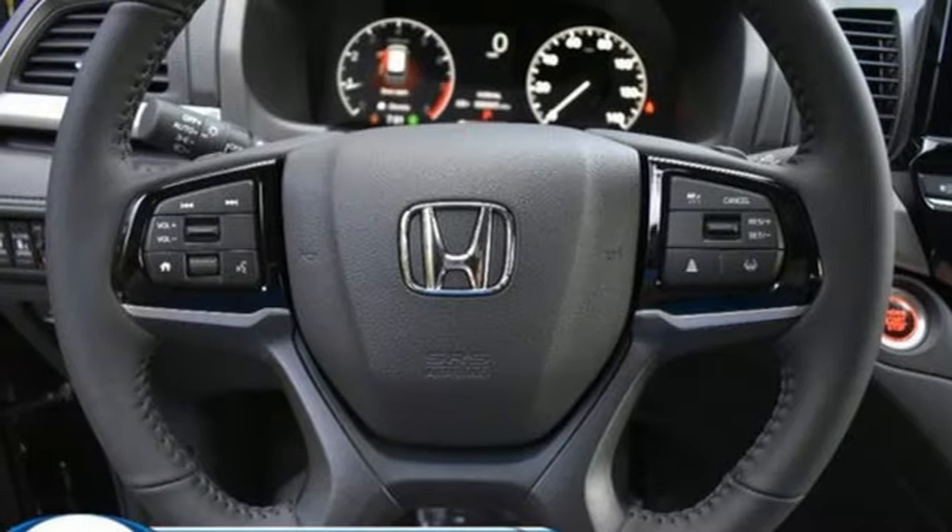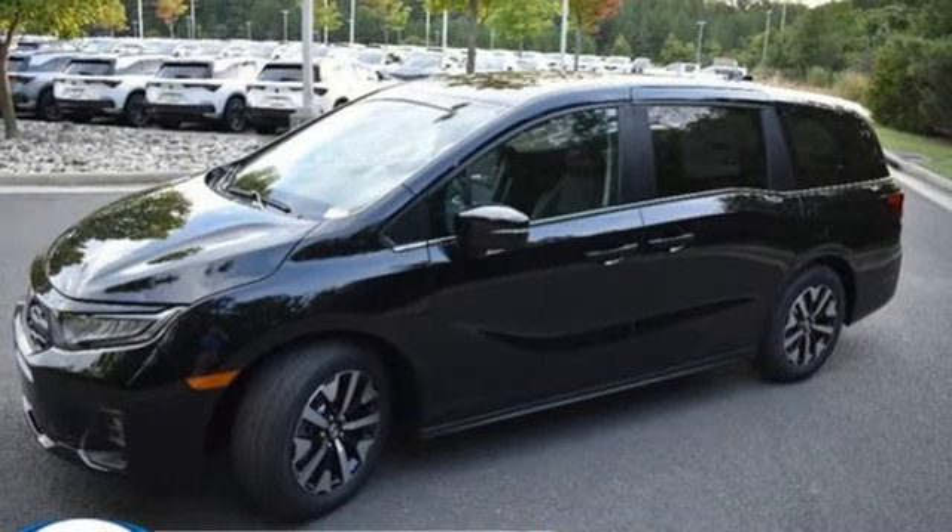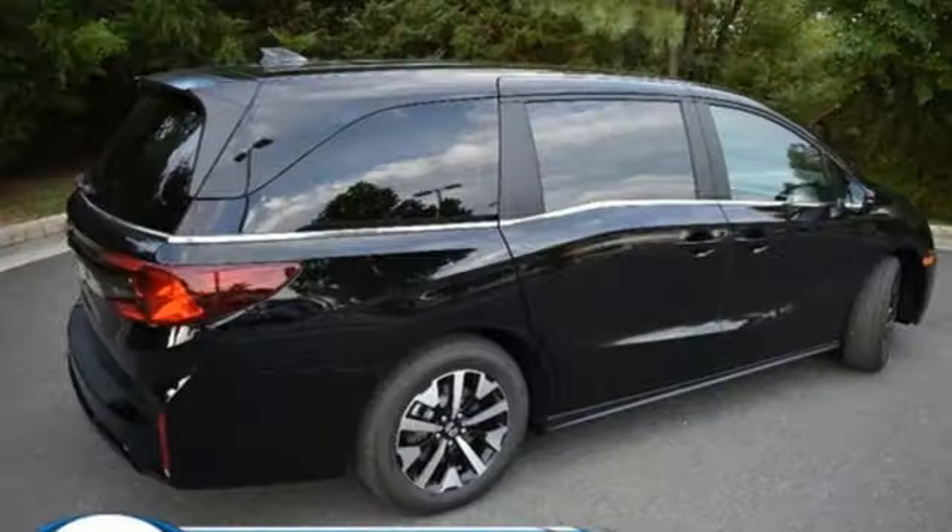Additional features include dual zone climate control, memory exterior door mirror settings, external memory control, active grille shutters, gas pressurized shocks, and automatic transmission.